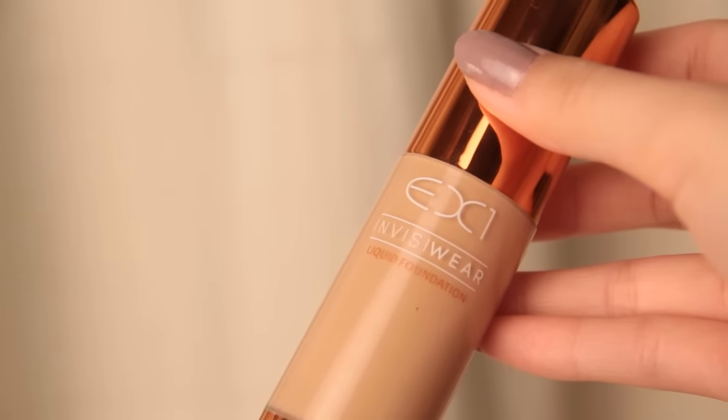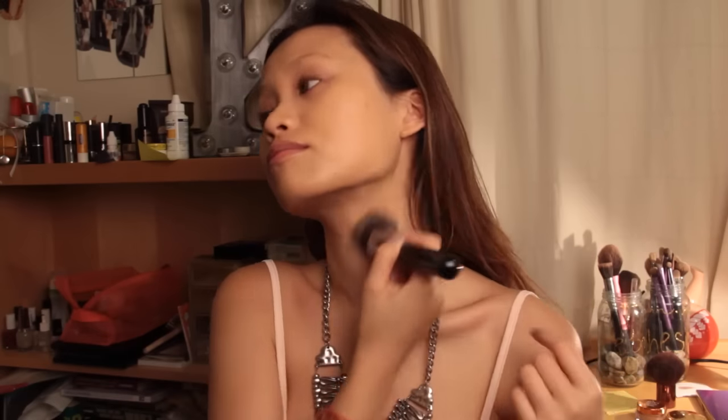I'm starting off with my EX1 foundation in the shade F200. As you can see, it's much darker than my natural skin tone, but that's because all the Victoria's Secret models are always tanned and perfect. Remember to bring it down to your neck as well, because it would be weird if your face was darker.